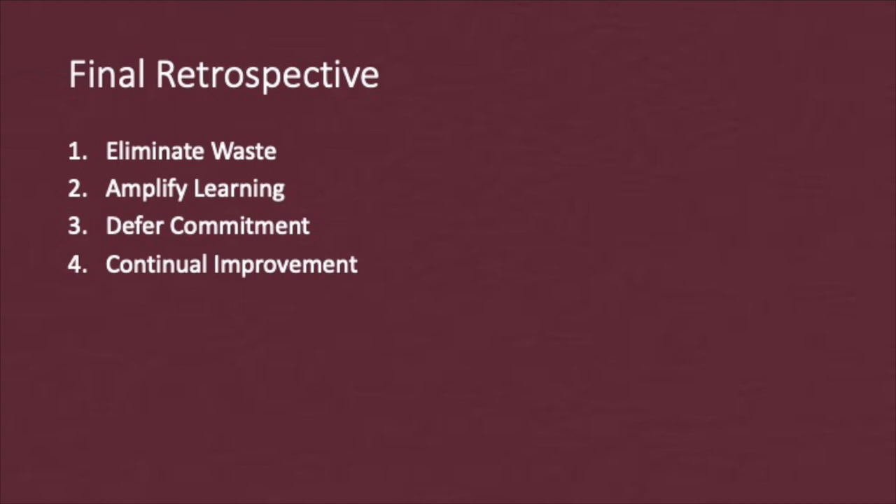Third, I defer commitment. This project format allowed me to not commit to major decisions all at the beginning. In other academic projects, all the requirements are given at the beginning and the major components are decided on at that time. In this project, I was able to add flexibility in how features were implemented and also what features I wanted to implement.